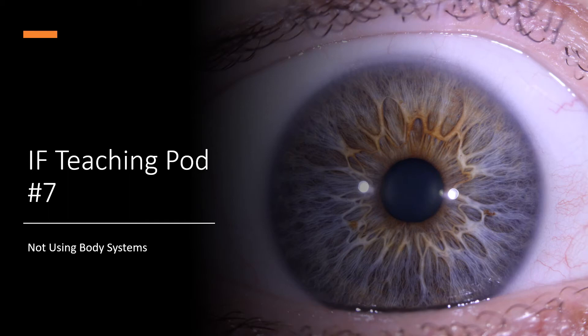Hi everyone, this is Kathy from Iridology Fusion. Thanks for watching. I want to talk to you today about the common mistake that iridologists can make, and that's mistake number seven: not using body systems.